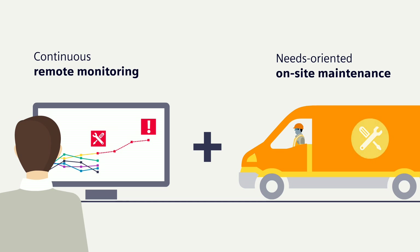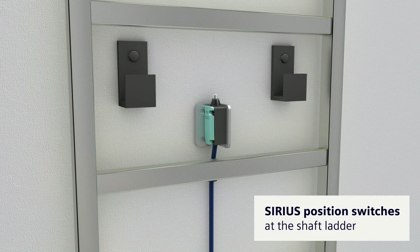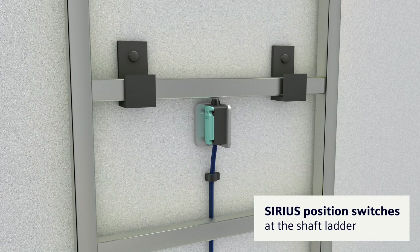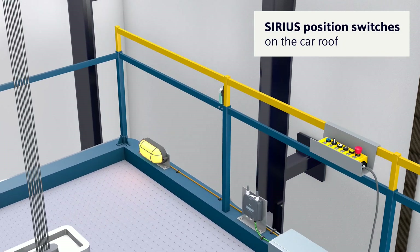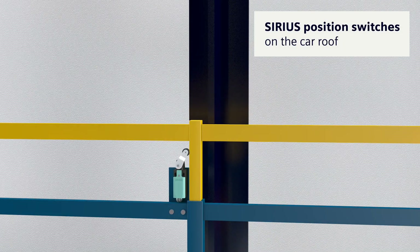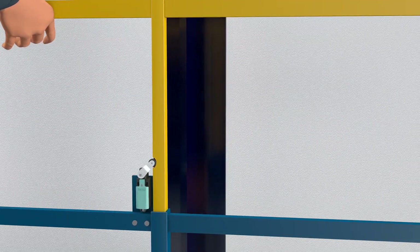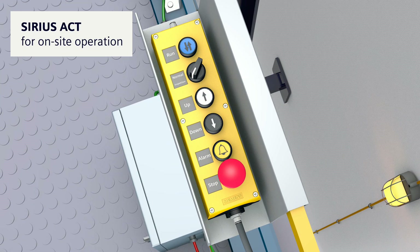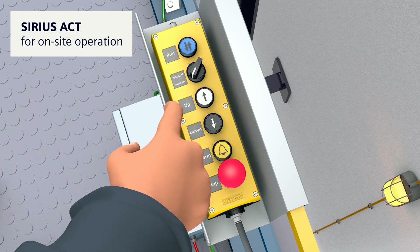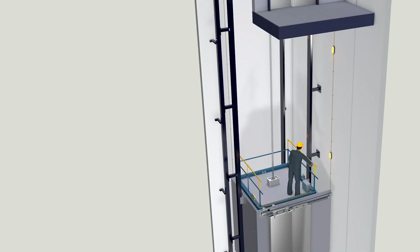When onsite maintenance is necessary, Siemens components take care of the required safety. Sirius position switches at the shaft ladder and also on the car roof monitor the position of the safety guards and enable onsite operation with command devices from the Sirius Act product family, designed for optimum handling. The technician can then control all elevator functions relevant for the maintenance operation.